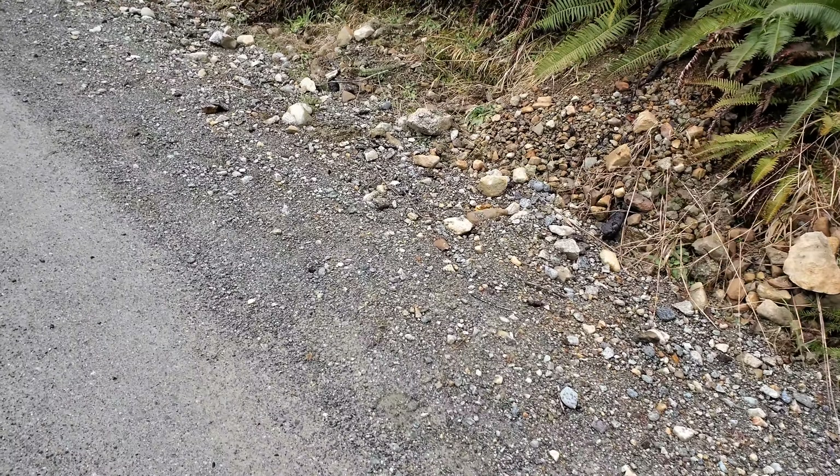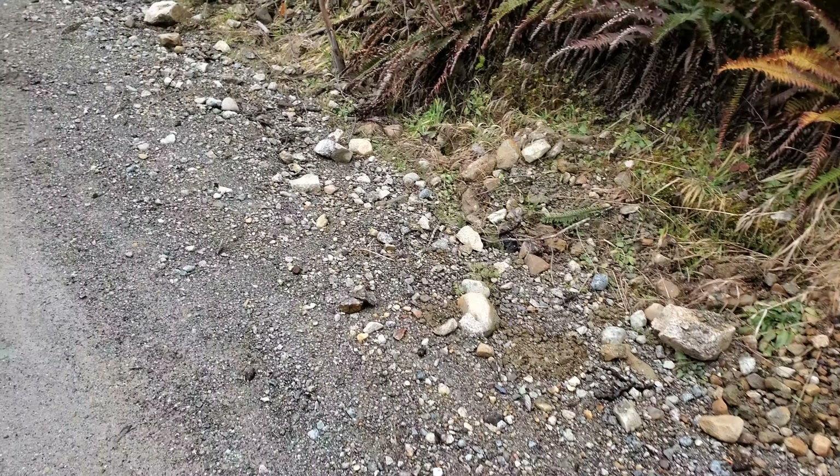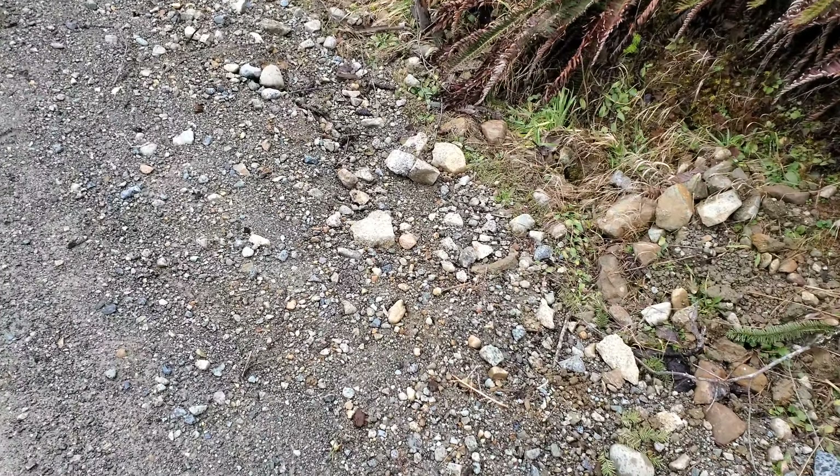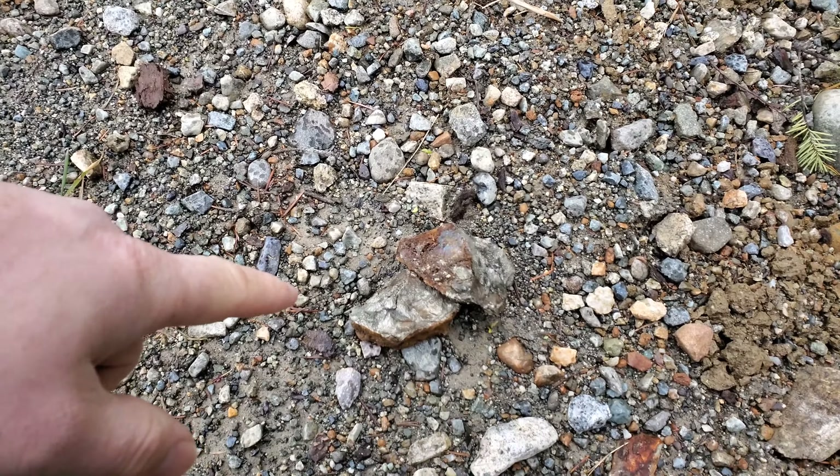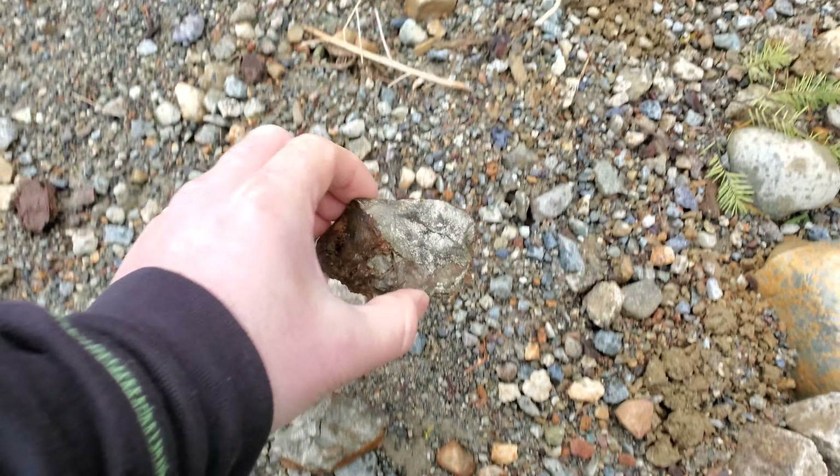We're just exploring a new area. We stopped for a little break to rest our legs, got out and found a nice sample here that we just hammered open.